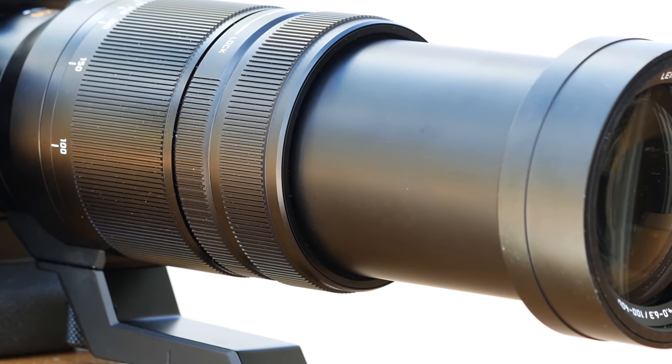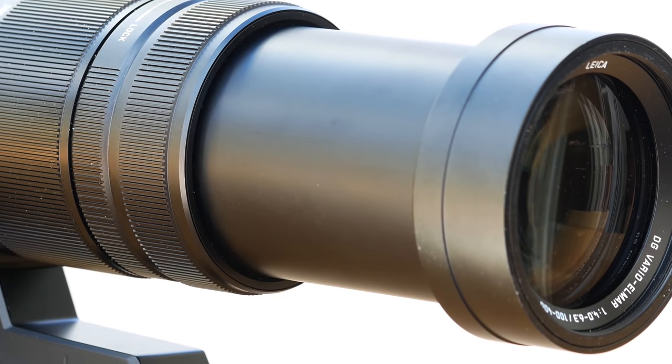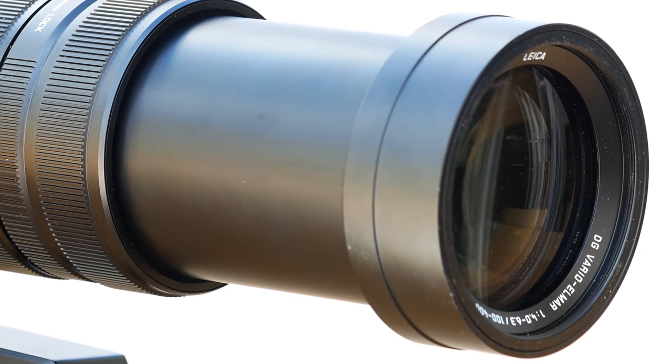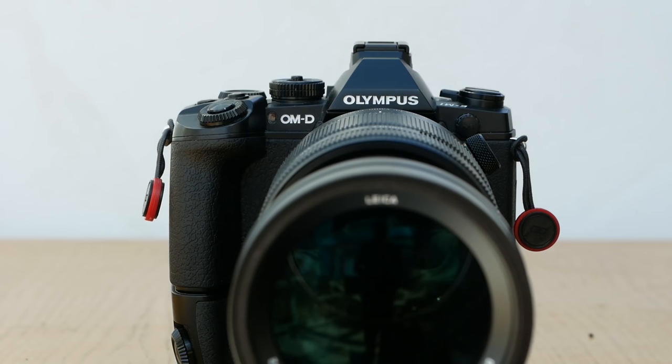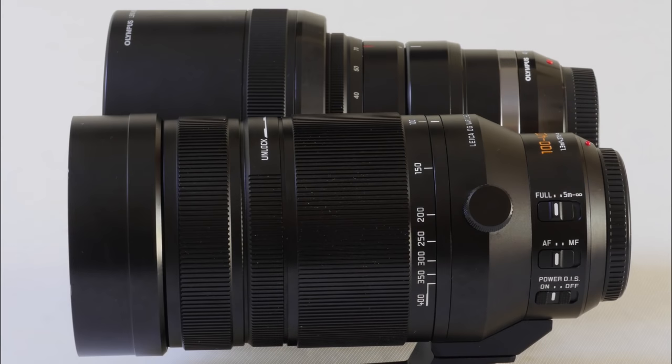Lenses like this 100-400mm and Panasonic's new 12mm f1.4 say to me that Micro Four Thirds is rapidly maturing, and pleasingly, given the cost of developing such lenses, the manufacturers must have confidence in the future of the system. So let's take a look.